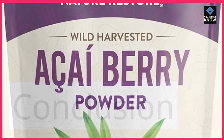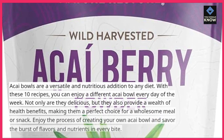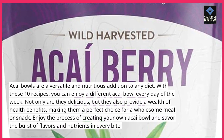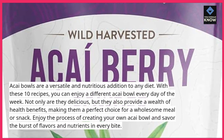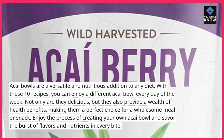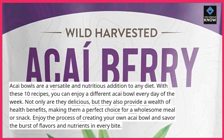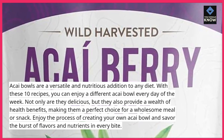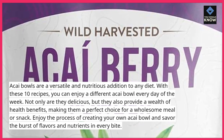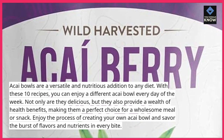Acai bowls are a versatile and nutritious addition to any diet. With these 10 recipes, you can enjoy a different acai bowl every day of the week. Not only are they delicious, but they also provide a wealth of health benefits, making them a perfect choice for a wholesome meal or snack. Enjoy the process of creating your own acai bowl and savor the burst of flavors and nutrients in every bite.